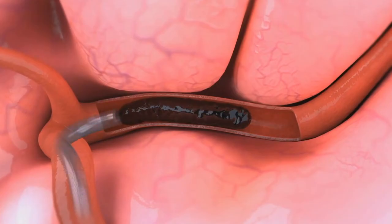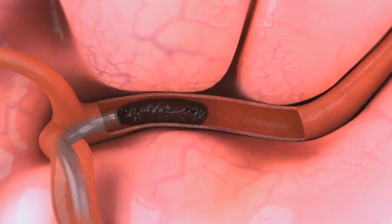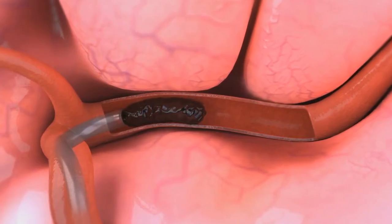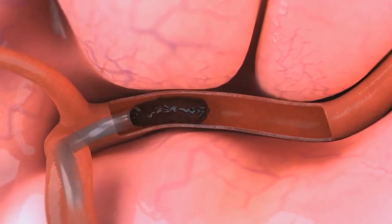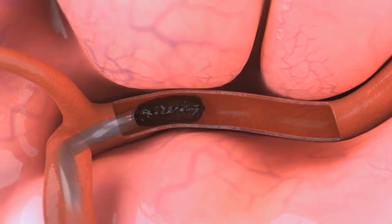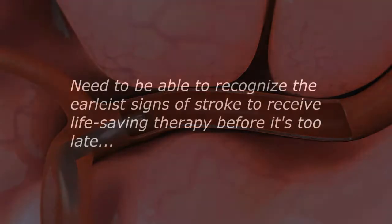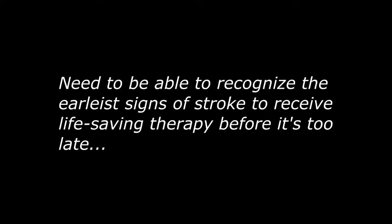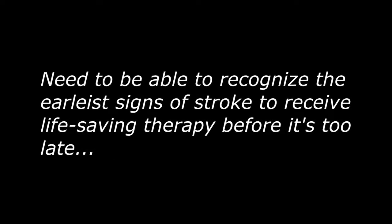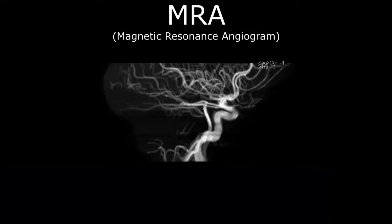Once in place, the embolus can be literally sucked out of the vessel with the catheter connected to a vacuum pump, restoring blood flow within minutes. But all this only works if it's done quickly before the brain is irreversibly damaged. Therefore, it's imperative that you recognize the earliest signs of a cerebrovascular blockage so you can get to the closest comprehensive stroke center, receive appropriate therapy, and minimize the impact of a potentially devastating or deadly stroke.